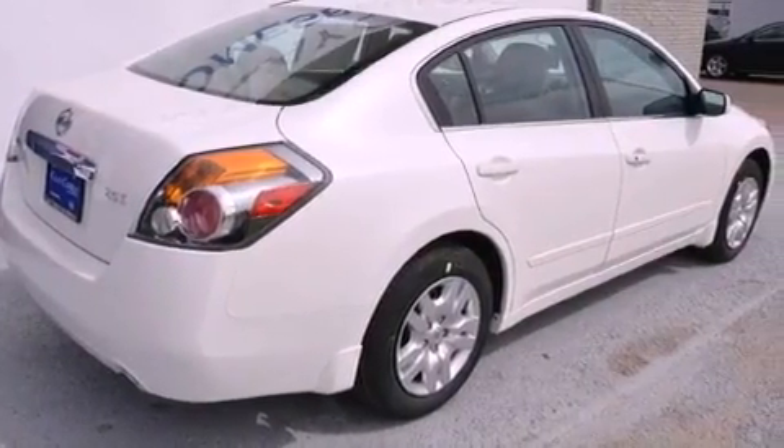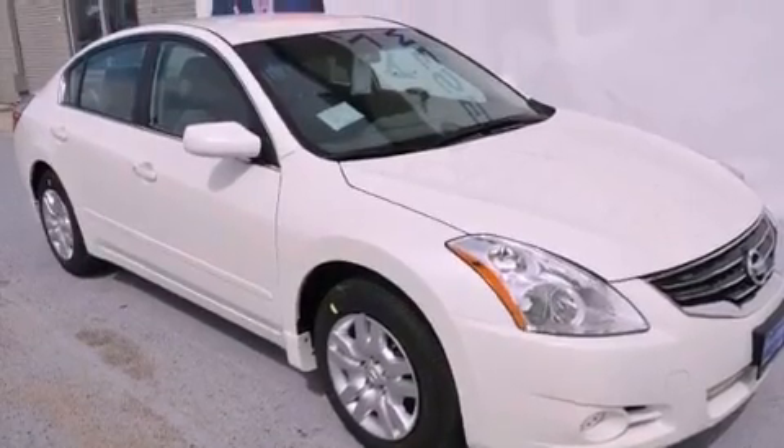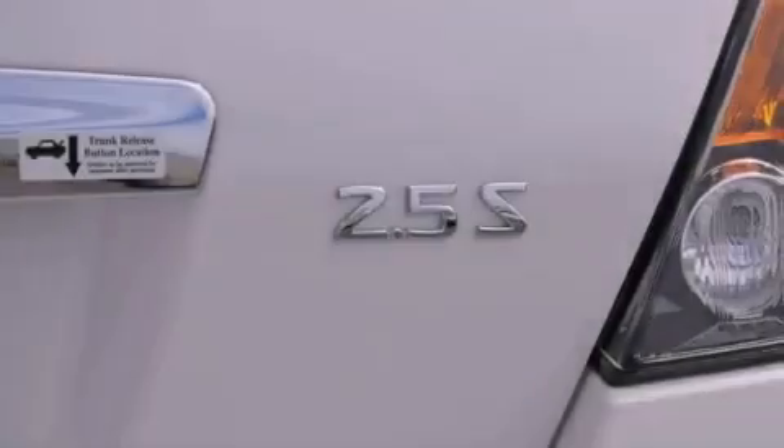With an EPA estimated rating of 32 miles per gallon on the highway, this automobile does not compromise its fuel efficiency for size, comfort, or fun.